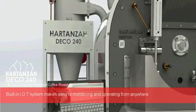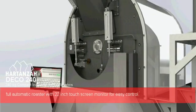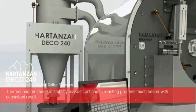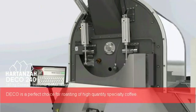The built-in IoT system makes it easy to monitor and operate from anywhere. A full automatic roaster with a 22-inch touchscreen monitor for easy control. Thermal and mechanical stability makes the continuous roasting process much easier with consistent results.